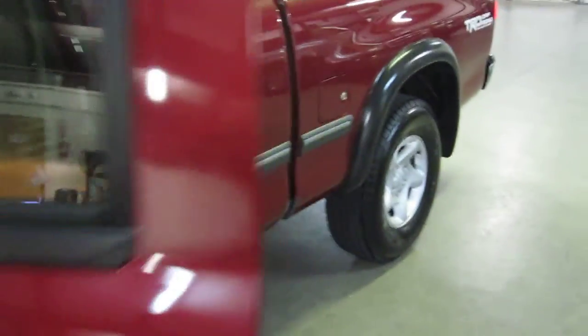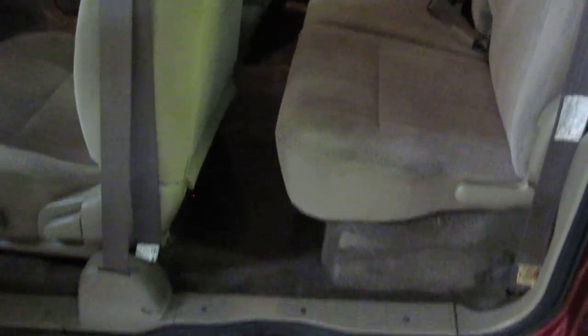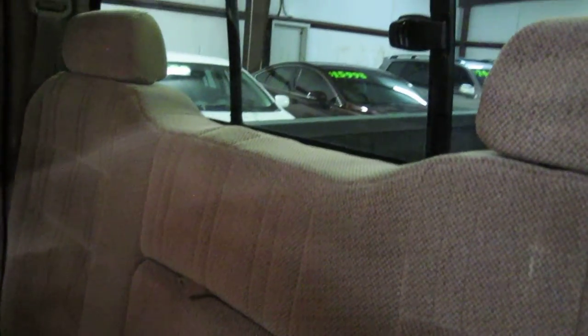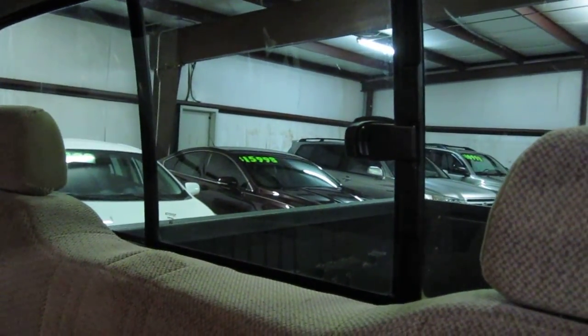Runs excellent. This is the extended cab version of the SR5. It is a five-passenger. There's not a tremendous amount of room in the back here, but certainly enough room for a short trip, that's for sure. The seats are in excellent shape. This is also a non-smoker vehicle — no pet hair in the vehicle either. There is your rear sliding window.